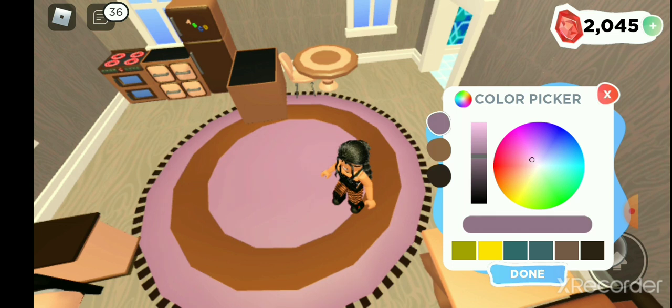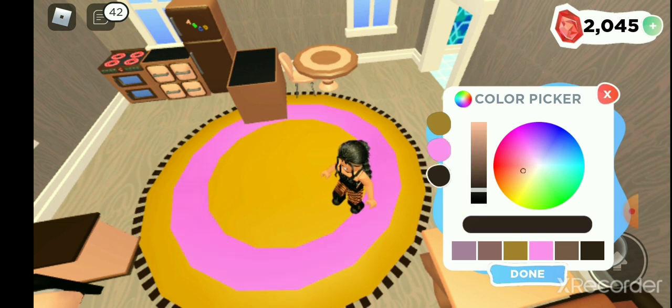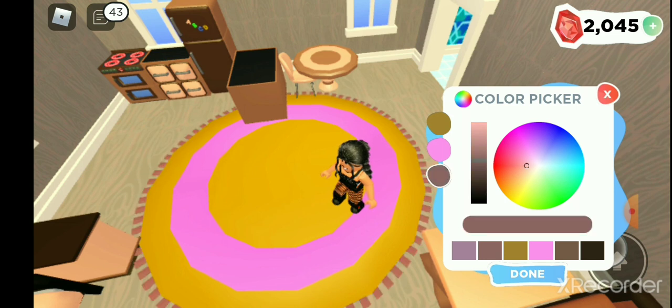I saw some other Roblox YouTubers trying it and I really wanted to. Oh God, I just had the best idea. What if I go to the skin color line? Skin color — too bright. And then we can add strawberry drizzle to this. We can literally add strawberry drizzle.